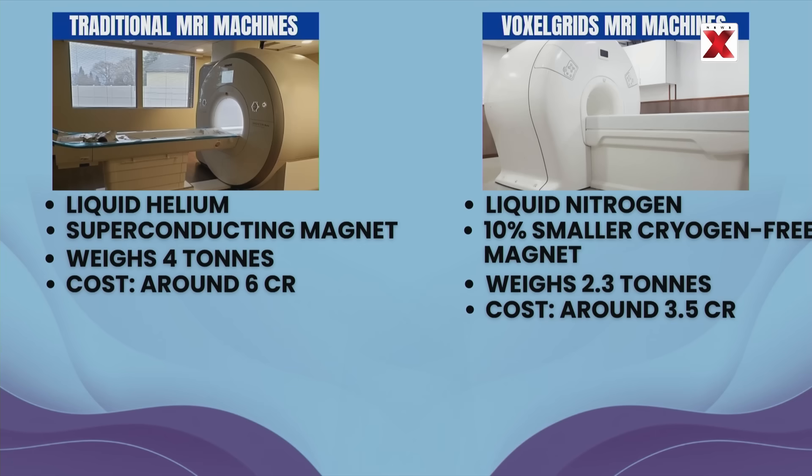This machine is in all senses a true Make in India story. Now let us dive deeper into how this innovation is set to benefit India.